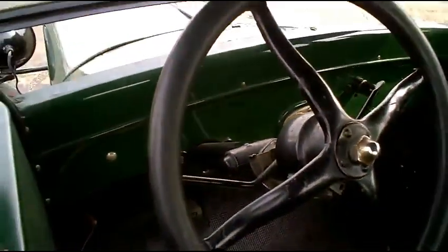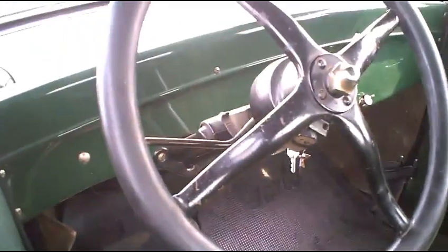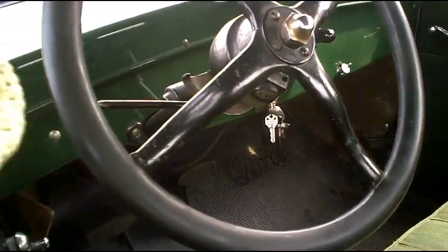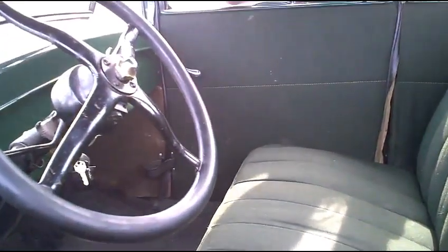Pretty simple, huh? Got three pedals there — the one is reverse; see the one with the R? Oh yeah, it's got a reverse pedal on it. Look at the old jake brake. There's a high and dim switch on the floor.